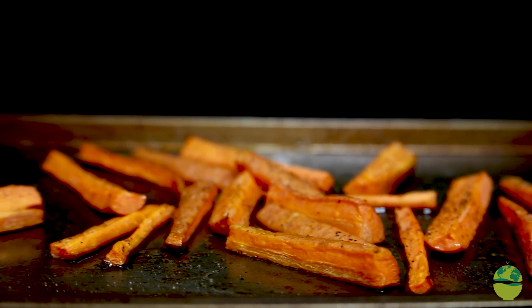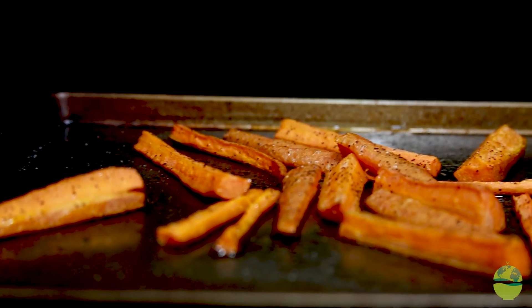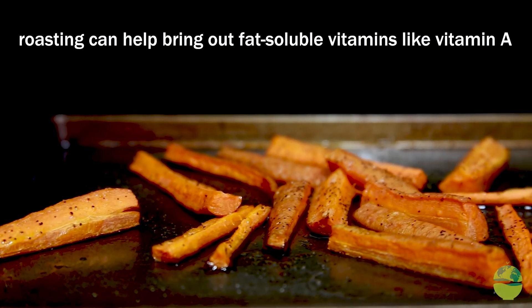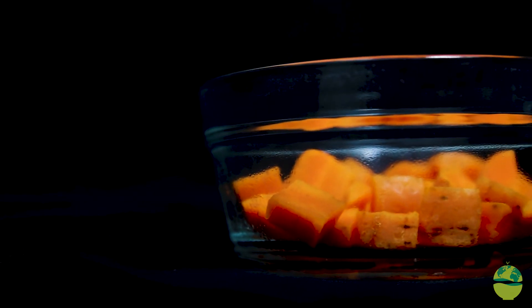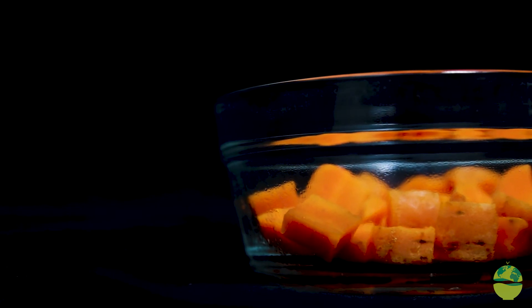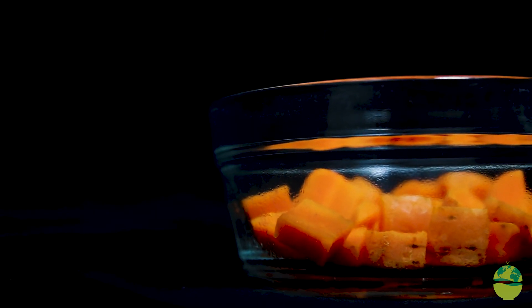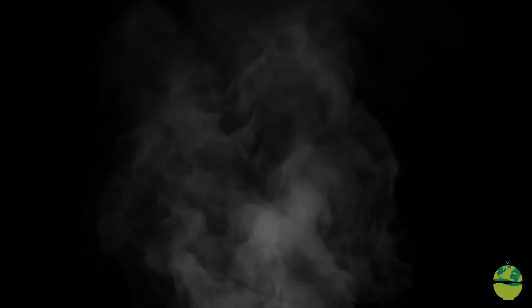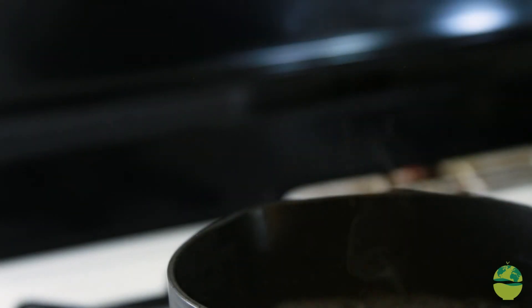Roasting the carrots — especially with a little oil like olive oil — can actually help bring out some of the fat-soluble vitamins like vitamin A. Some people even microwave: cut them into chunks, put them in a bowl, cover them, add about two or three tablespoons of water, and cook for about three minutes. That's another good way to go. Water is fine if you're making soup or stew — you can throw the carrots in, let them boil, and all the nutrients come out into what you'd eventually eat.